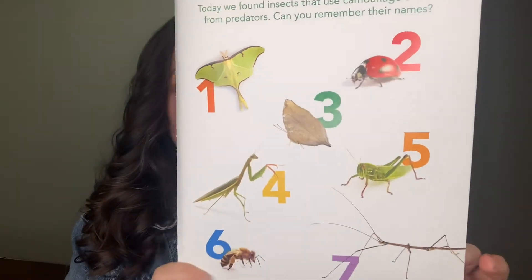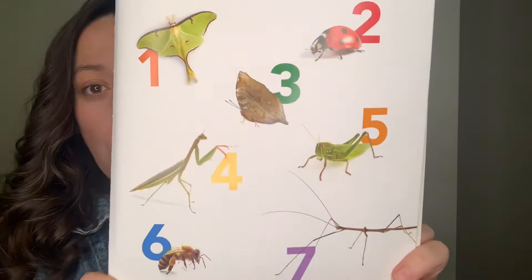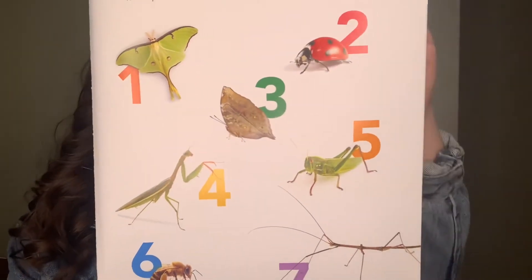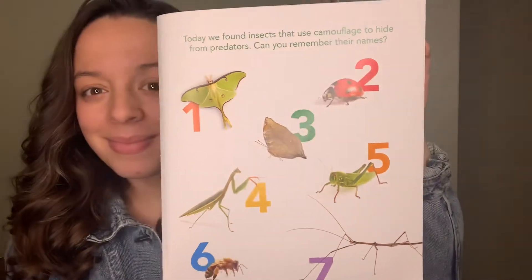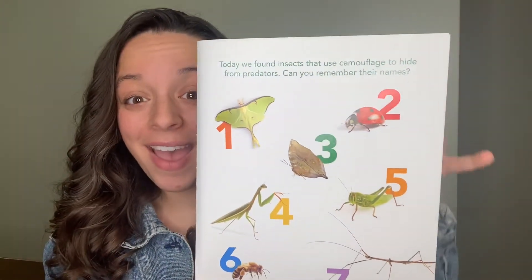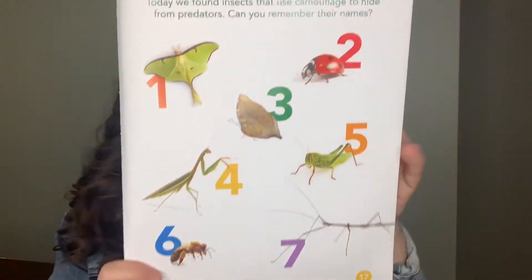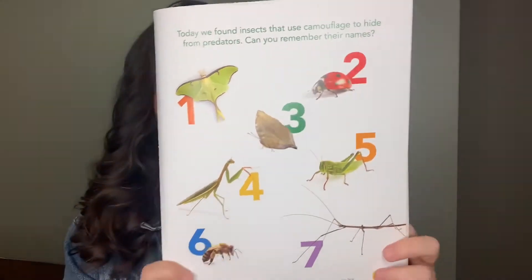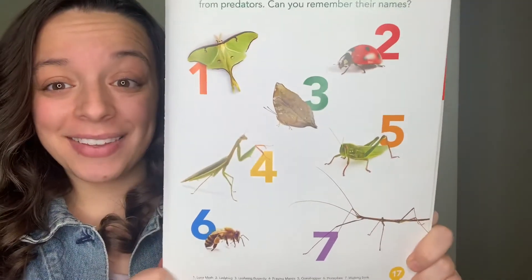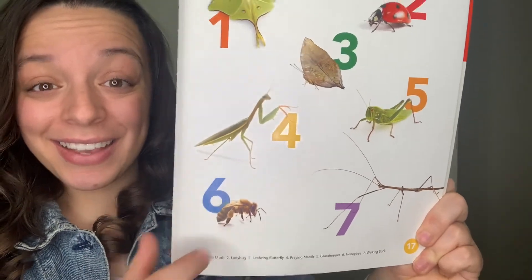And now I'm looking for the leaf wing butterfly. Which number is the leaf wing butterfly? Number three. There it is. And what about the honey bee? Which number is the honey bee? Number six. Great!